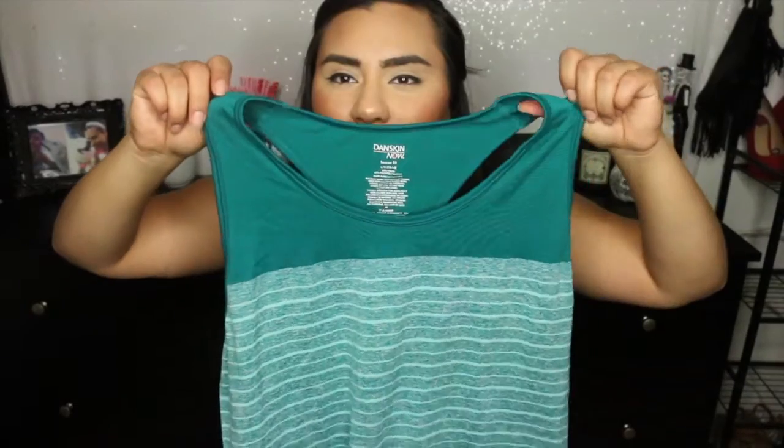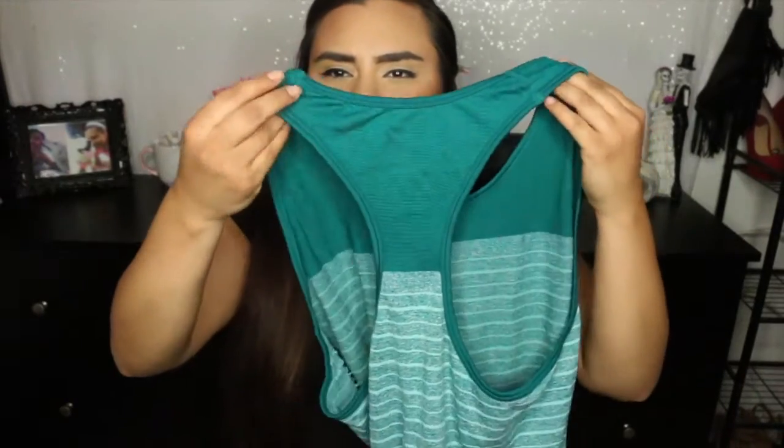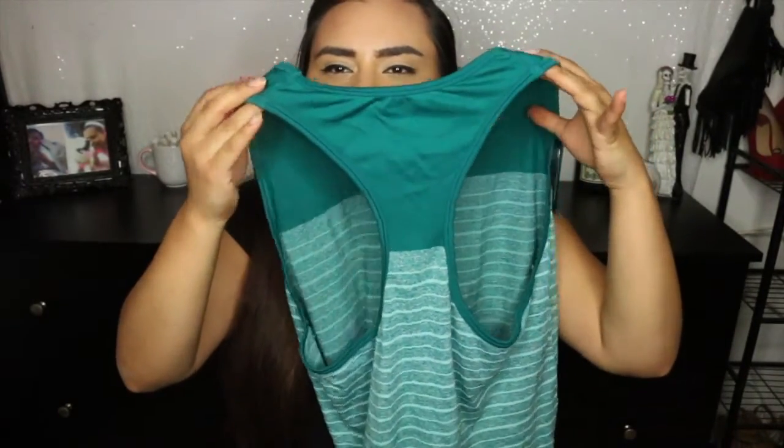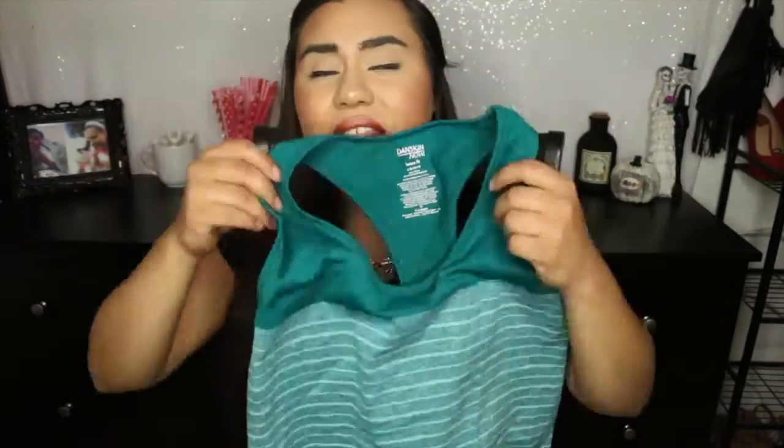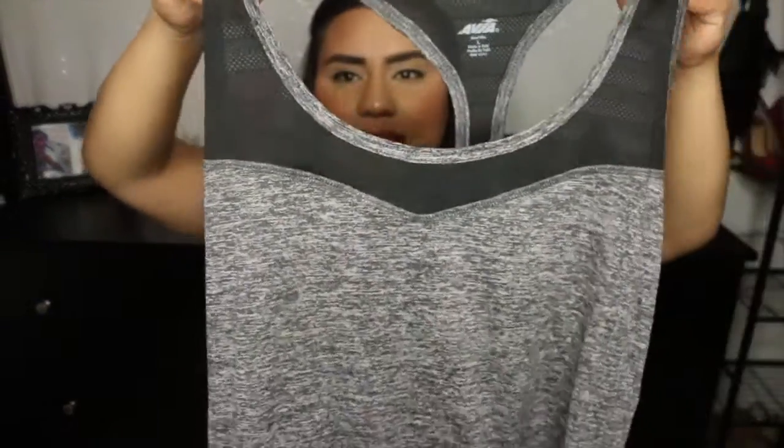Next I'm going to get into some clothing stuff that I got kind of everywhere, because who doesn't love clothing? I got this workout shirt — isn't it so nice? I got this from Walmart for like five bucks or something. It has a razorback and it's so comfortable. I tried this one on and it fit perfectly to my body. Walmart's really coming up with their apparel, you guys. And then I also got one in black, so that one looks like this.